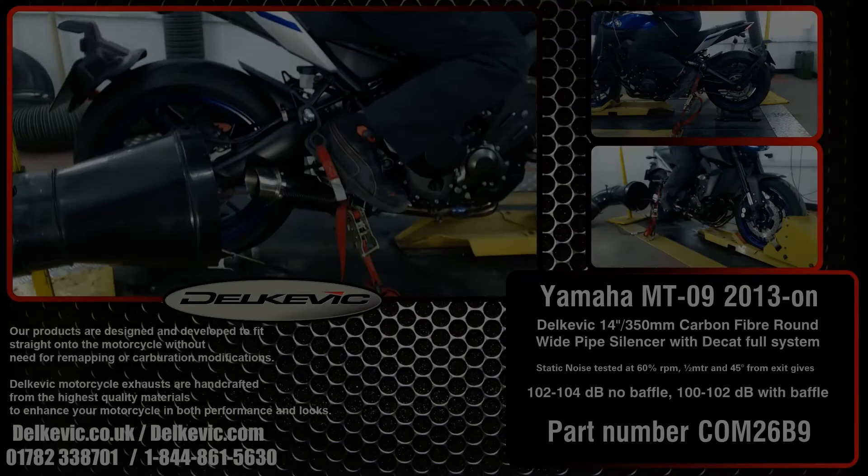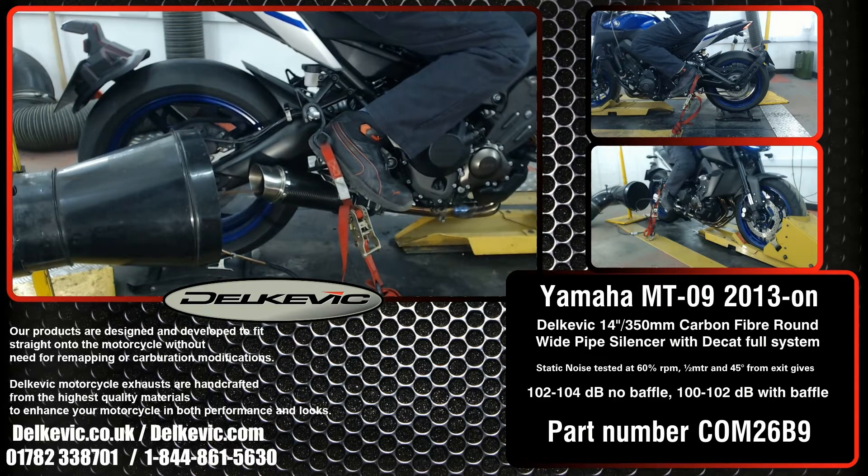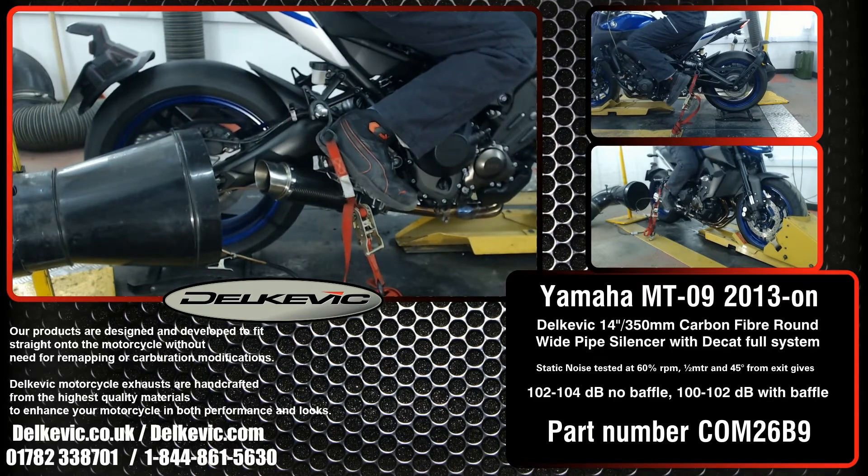Welcome to Delcovic on YouTube. Here is a Yamaha MT-09, and it's got a Delcovic DL10 14-inch or 350mm carbon fibre silencer fitted.